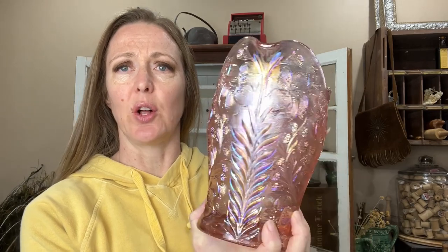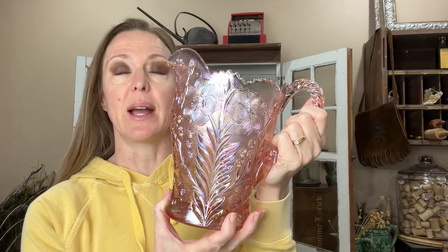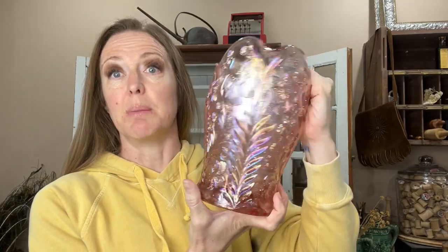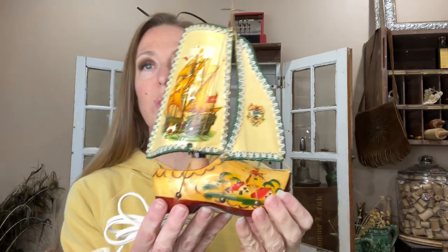I did a quick search while standing in the aisle holding it, and this is an Imperial — I can't even remember the full name, I'll link a screenshot so you can see — but it is really nice, there are no chips or dings on it, and it was a really good buy. I'm excited to get this listed for sale. I've mentioned before that when I go out shopping and take you with me, if you like something just let me know and when I go back to the store, if it's still there I will grab it for you.